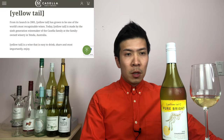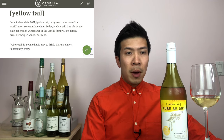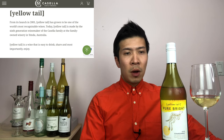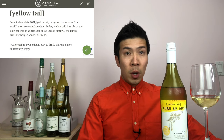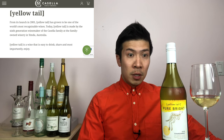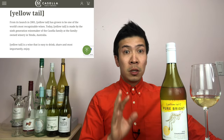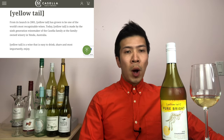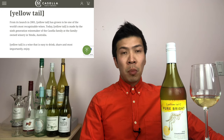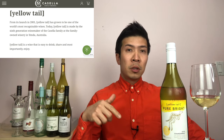Before I start, there are a few things I want to share. It begins with Filippo and Maria Casella, who sailed all the way from Italy to Australia to find a better way of life. They eventually settled in Yenda, New South Wales. After many years of hard work, it was 2001 that really changed things for the family. Their initial plan was to sell 25,000 cases, but in reality sales were over 1 million cases in just 13 months. Yellow Tail is a wine that is easy to drink, share, and most importantly, enjoy.